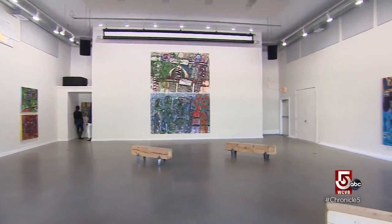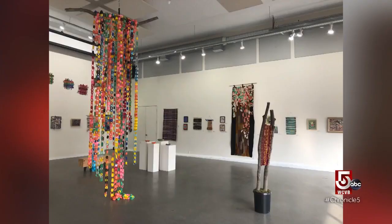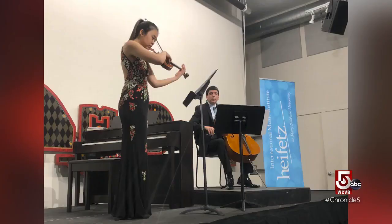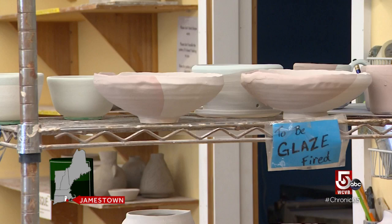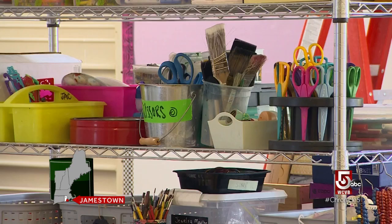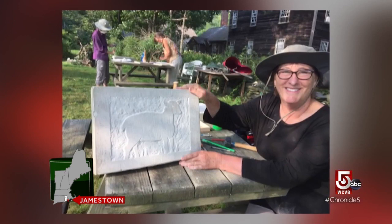The space is huge and really helps us do multiple types of media in here. We can have any kind of exhibition, artworks of all shapes and sizes, and also we're able to do performances. Located inside a former boat repair shop, the center also offers classes for artists of all ages in ceramics, drawing, printmaking, and even stone carving.